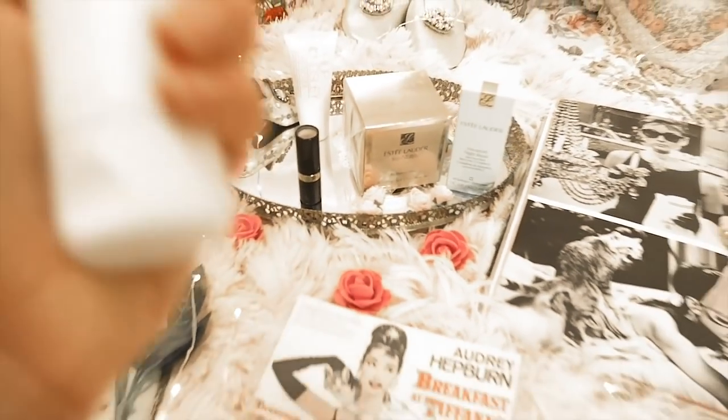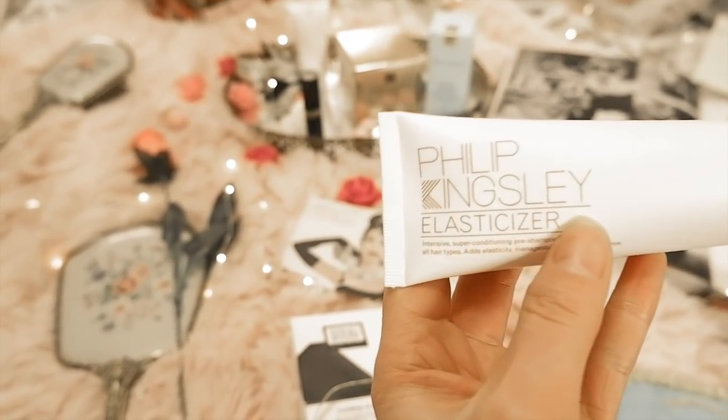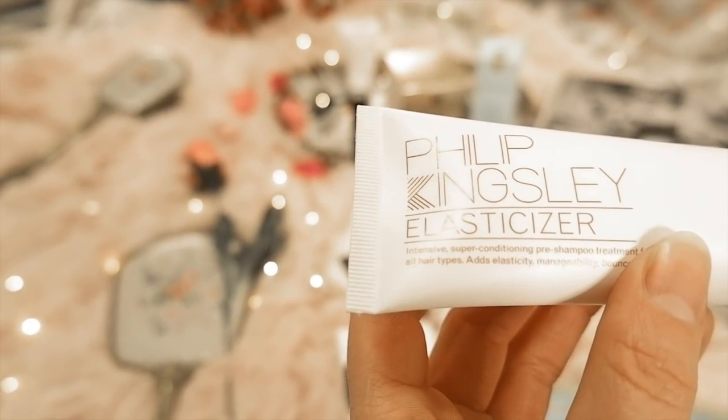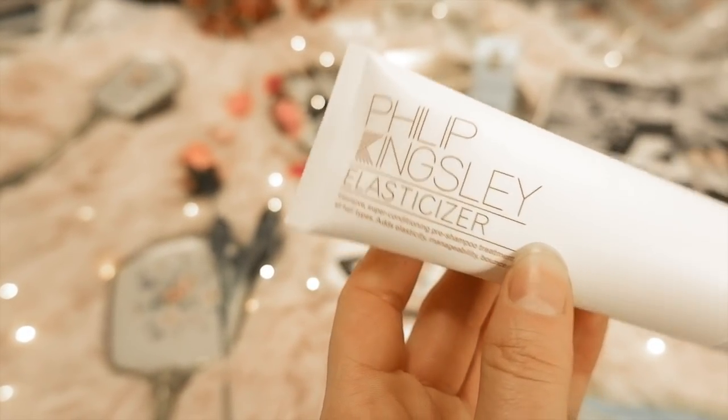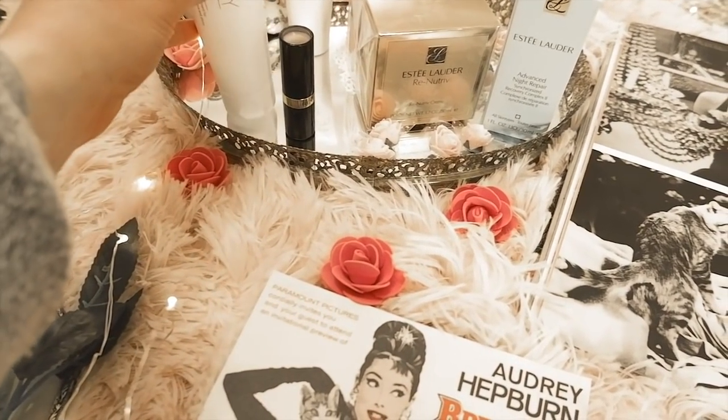Moving on to Audrey Hepburn's haircare routine. She went to the British hairdresser Philip Kingsley, and in 1974 he designed a pre-shampoo treatment for her called the Philip Kingsley Elasticizer. It's a pre-shampoo treatment for all hair types — it adds moisturizing, manageability, bounce, shine, and elasticity. This one was originally made for her in 1974.